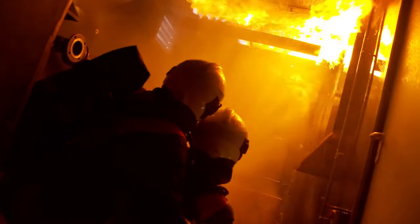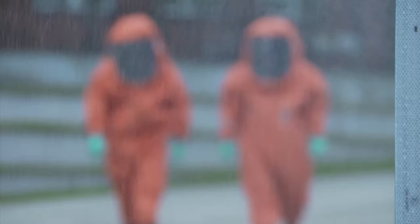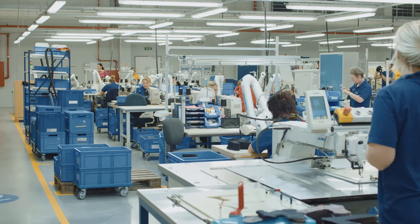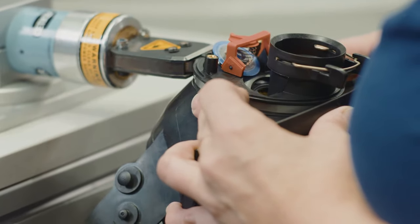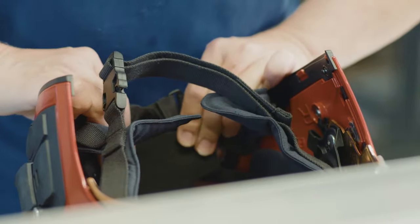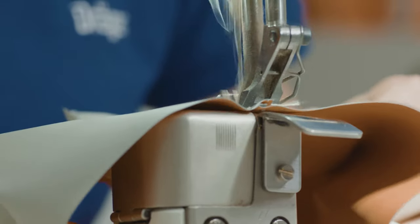Countless fire and rescue teams, as well as workers, place their lives in our hands every day, working with our products in the most extreme situations that life has to offer. At Dräger, we are constantly aware of this responsibility at literally every stage of production.